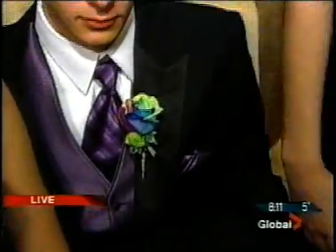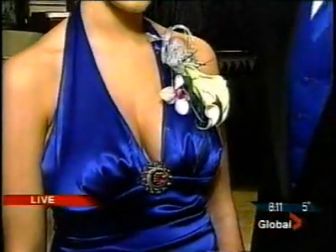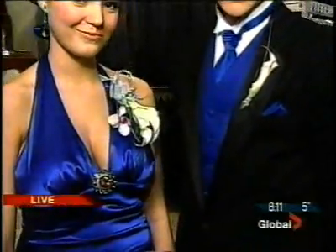Look at the corsages and the boutonnieres and how they match — wristband or whether they wear it on their lapel. And pin it on. What do you need to know as a florist, Samantha? I need to know most important is the color of the dress and the style of the dress, so we can decide the wrist or the pin-on one.